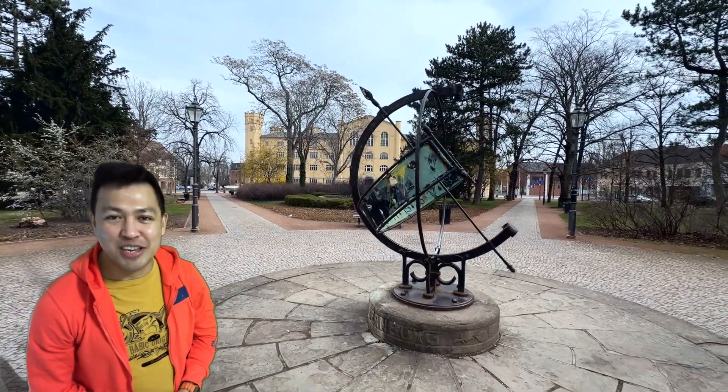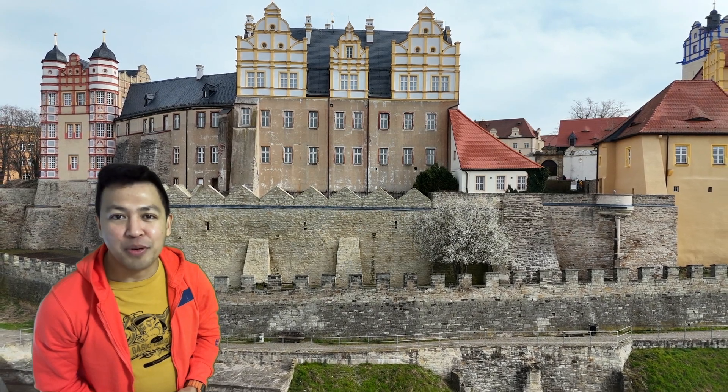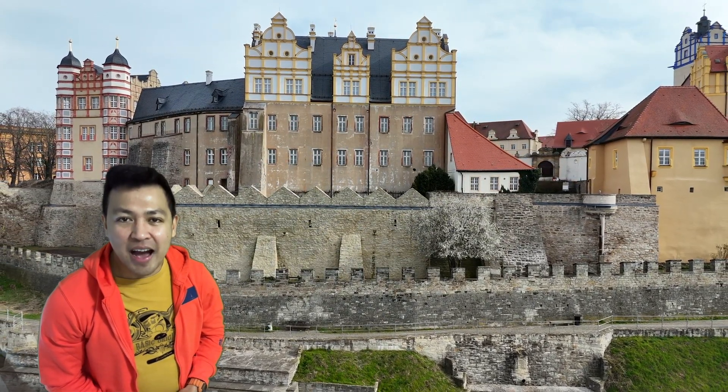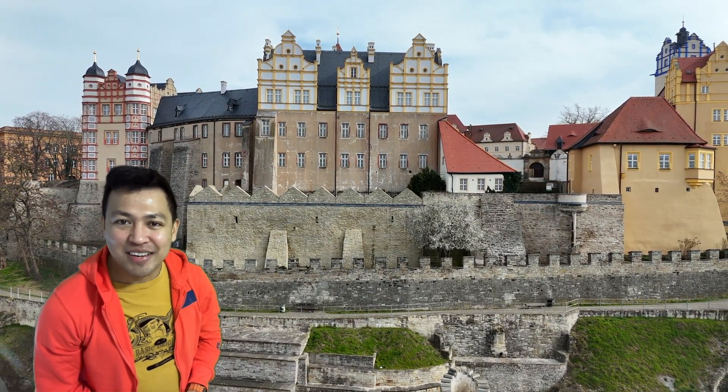Hello everyone! Welcome to Jongi's channel. For today's video, allow me to bring you to Balmborg, Germany. We're going to make a quick tour of the place, and the highlight of this travel is the Balmborg Castle. I hope that you're going to like this video.